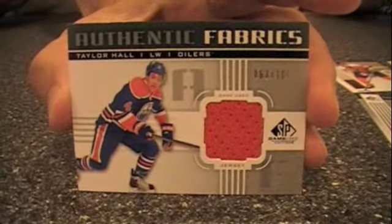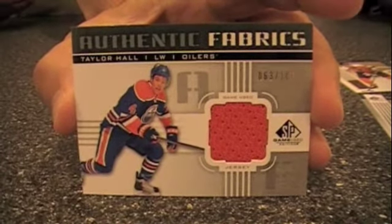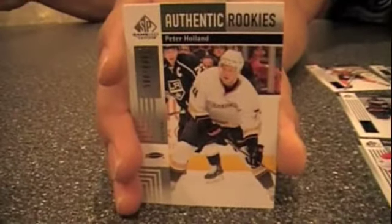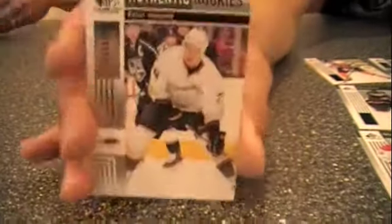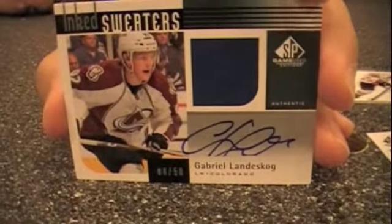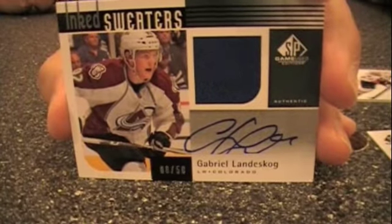Taylor Hall Authentic Fabrics silver — there are all kinds of parallels with different swatch shapes on the Authentic Fabrics. On the Authentic Rookies numbered to 699, that one is Peter Holland. Then we have Zneiderberg, Jason Spezza of the Senators — another team in the playoff hunt. My final pack has an autograph jersey card of Landeskog numbered to 50, which is definitely my big box hit.